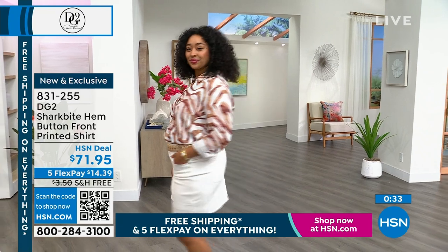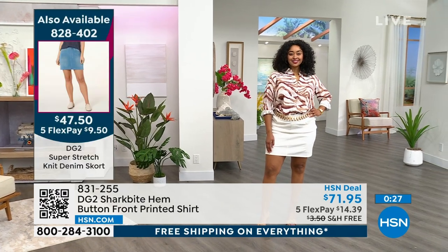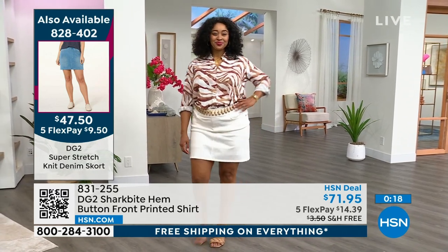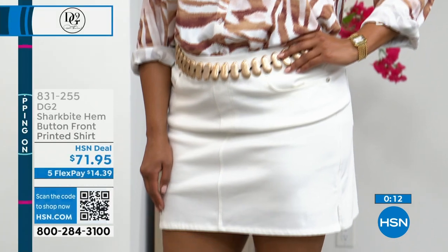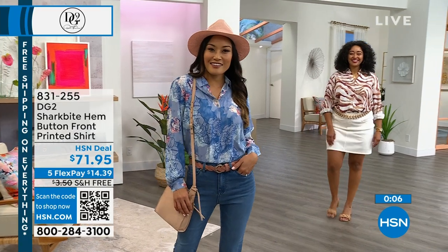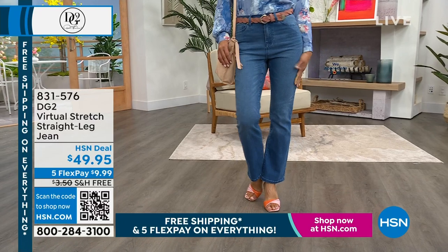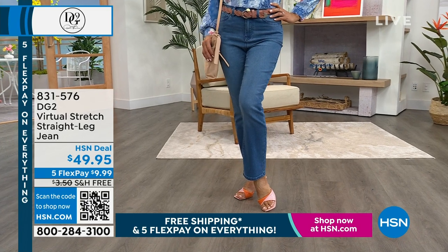You can wear it with the shark bite hem out, or tuck it in because it's so light and airy. We have less than 300 in each colorway, so go true to size — extra small through 3X — and you can machine wash this, no steamer needed. Shout out to everyone who bought the Virtual Stretch straight leg, because this blouse tucks in beautifully to that jean. If you love Val's look with the white or Paulina's with the midtone, you're going to be very happy. How many straight leg jeans have we sold?